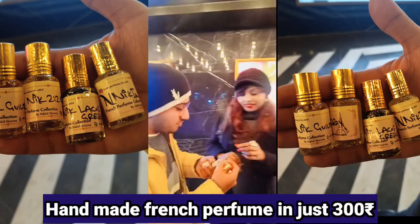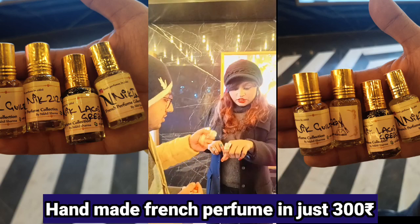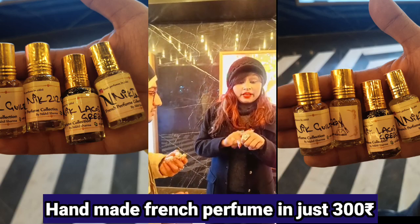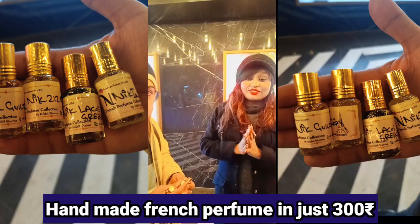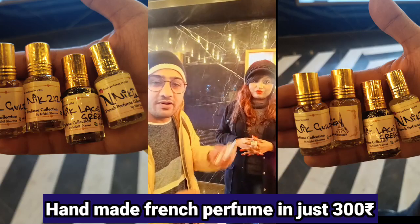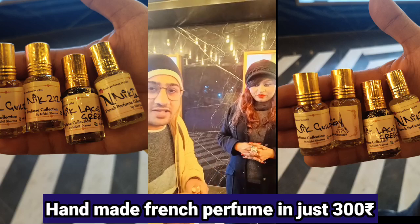And ma'am, give me feedback about how it is. I'm sure I would like to give feedback — it's really amazing. So I just wanted to try this. This is Nik Indictor. You have to just apply here and put it out here. It's amazing, guys. In just 300 rupees, it stays 8 to 10 hours on your clothes. It's a long-lasting perfume.